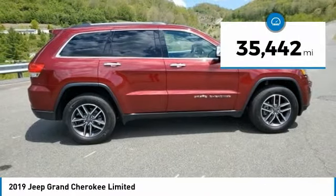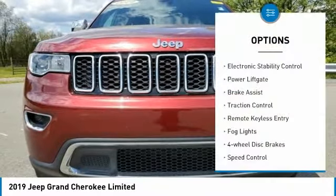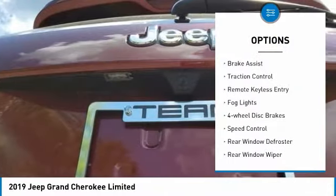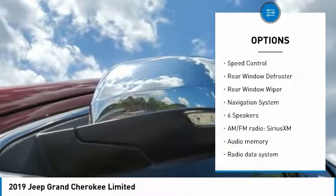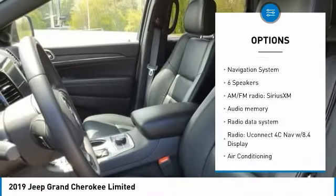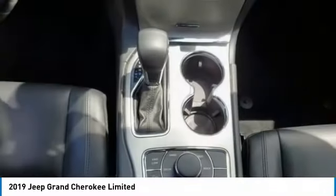This vehicle has less than 40,000 miles. Here are some of this vehicle's great options: electronic stability control, power lift gate, brake assist, traction control, remote keyless entry, fog lights, four-wheel disc brakes, speed control, rear window defroster, rear window wiper.